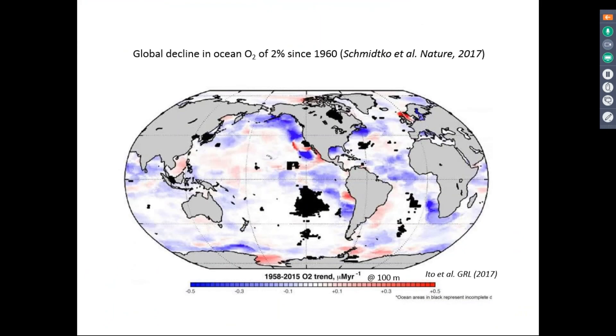Future ocean deoxygenation has been identified as one of the major threats to marine habitats. A study by a German group published in Nature earlier this year showed that over the last 50 years, average global oxygen concentration in seawater has decreased by 2%. This maybe doesn't sound like a lot, but in those areas where oxygen is already a little bit limiting, they are going to be majorly affected by these changes.